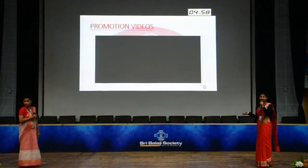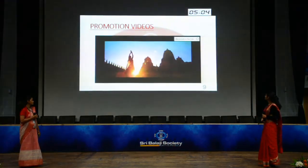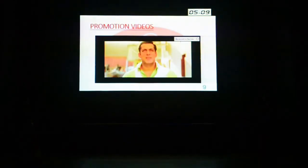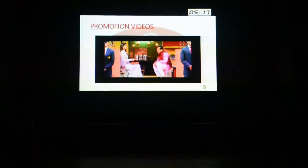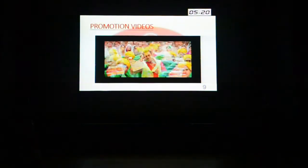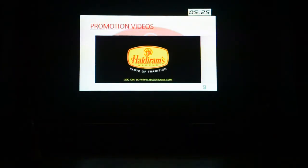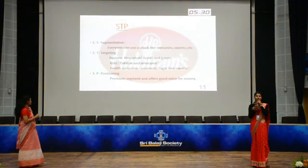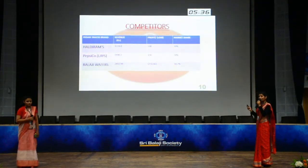We basically have a promotional video. This is how they had a tie-up with this movie, and they produced 1.5 crore packets with the movie name along with the Haldiram branding.